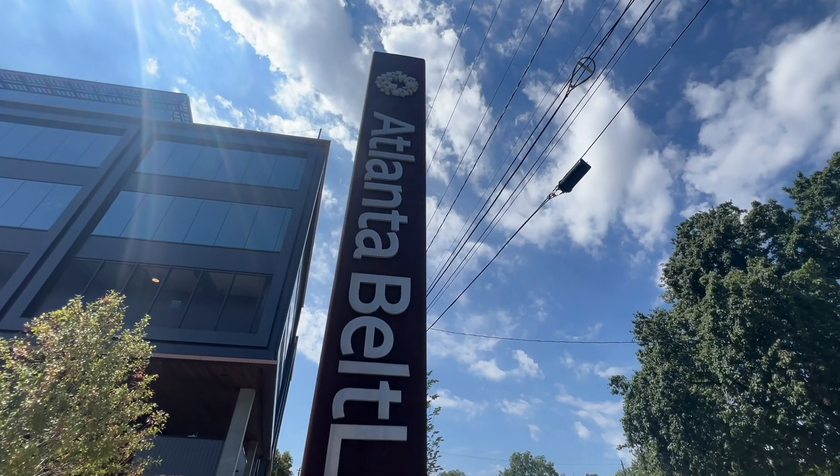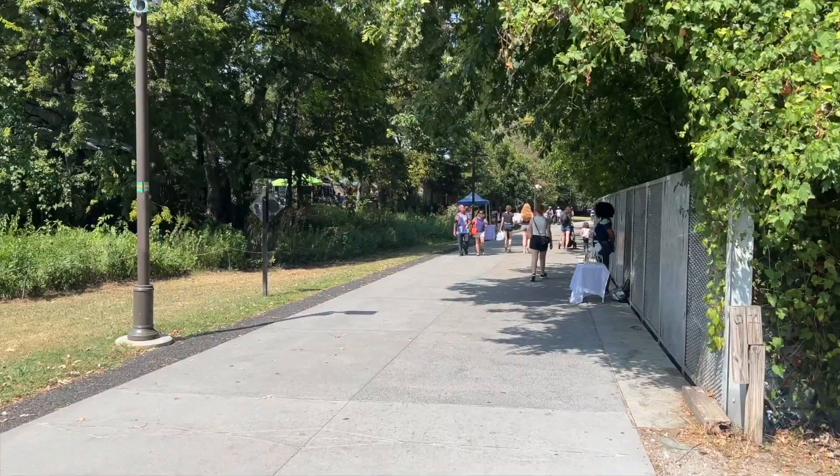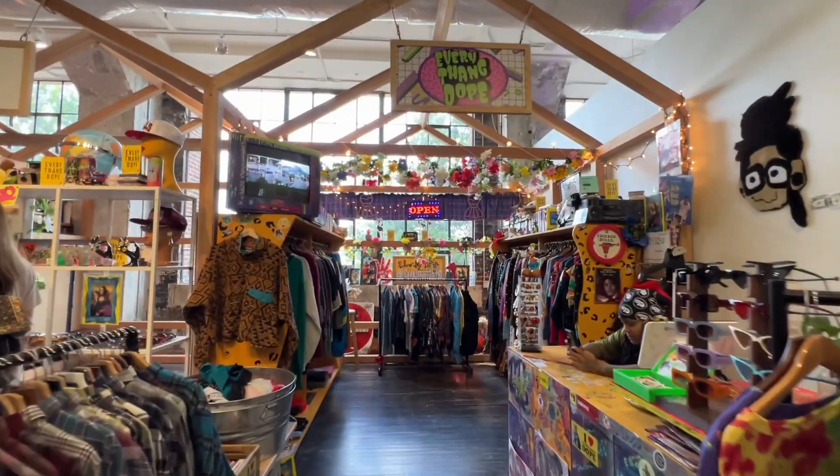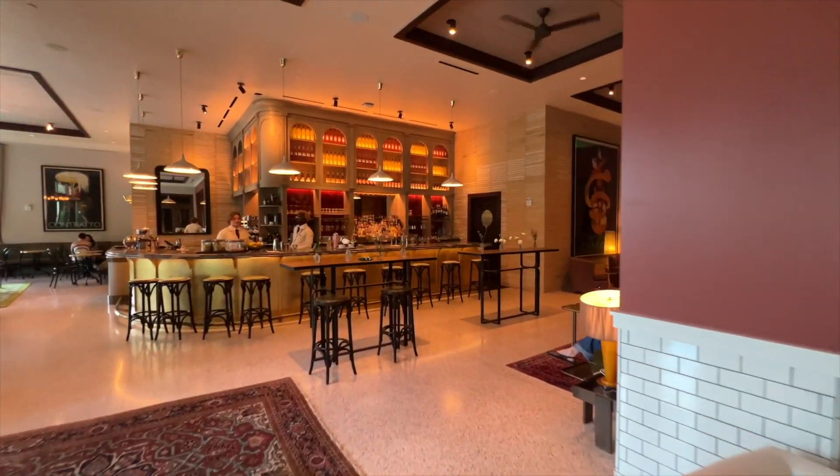Hi friends, today I am in Atlanta and I am on the Beltline right now. Atlanta's Beltline runs for over 20 miles and right now I'm starting right at Krog Street Market. We are going to go north in the direction of Piedmont Park today and explore all the breweries, shops, and eateries along the way. Let's go.